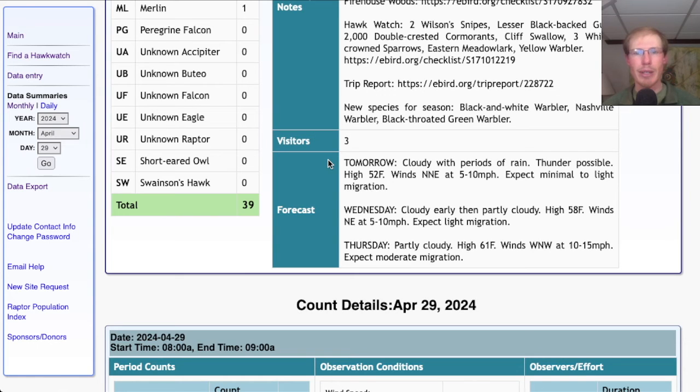Looking at the forecast for tomorrow: cloudy with periods of rain, thunder possible, a high in the low 50s, and light north-northeast winds — I would only expect minimal to light migration. Wednesday looks cloudy early then partly cloudy, high in the upper 50s, northeast winds 5 to 10 mph — expect light migration. Thursday looks partly cloudy, high in the low 60s, west-northwest winds at 10 to 15 mph — decent conditions, would expect moderate migration.